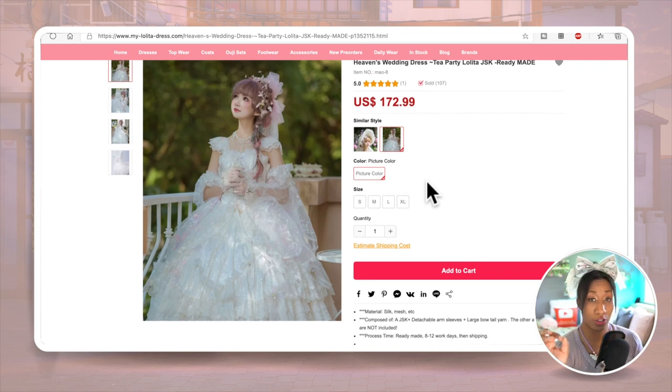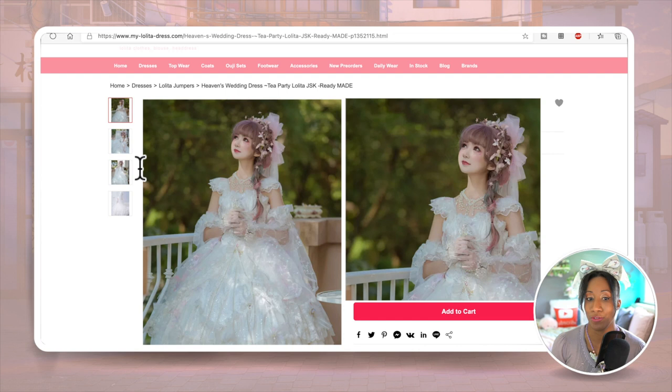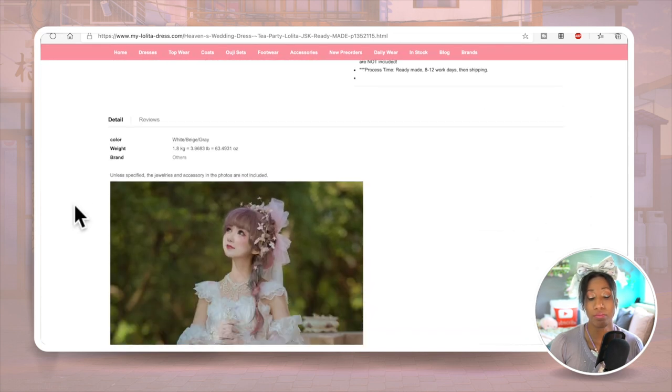Traditional dresses can take five to eight months to make, and you want it at least six months before your wedding to allow time for alterations. For lolita you probably don't need that much lead time, but you do want to factor in production time. You also have to account for shipping, since it might get stuck on a boat for a month, but you do have plenty of options for lolita wedding dresses.